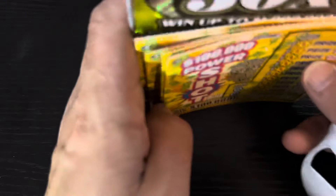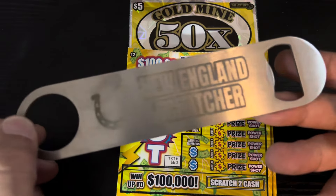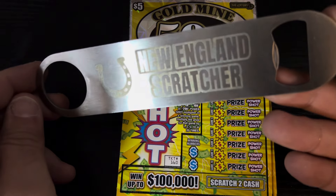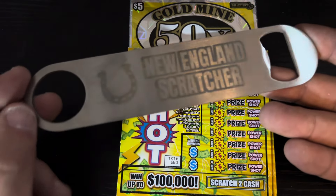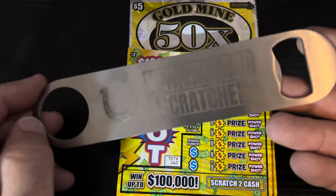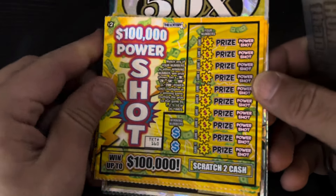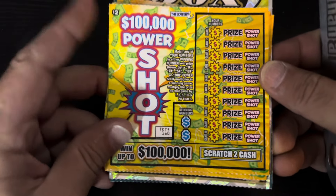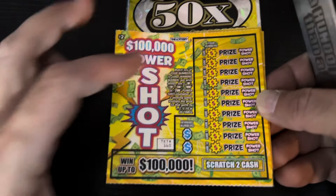They will be shipped to the people that pre-ordered. They are a $15 channel donation. They cost like between $5 and $6 to mail. You can email me at newenglandscratcher@gmail.com. They can be mailed anywhere in the United States or the territories.